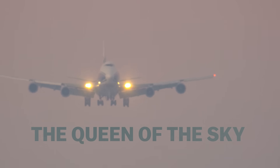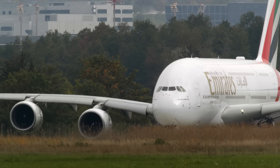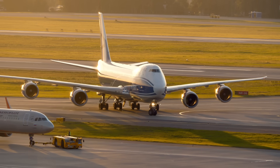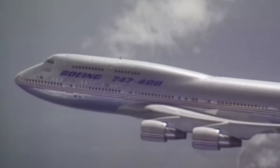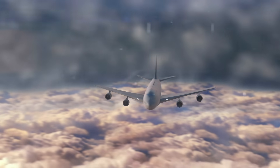For over 30 years, the 747 held the crown as the world's largest passenger aircraft, until the Airbus A380 took the title in 2007. With its distinctive upper deck hump, the Boeing 747 will go down in history as one of the most iconic aircraft ever to take to the skies, revolutionizing air travel and uniting people across the world.